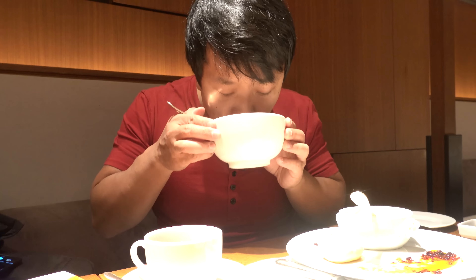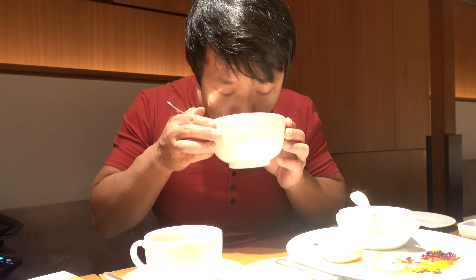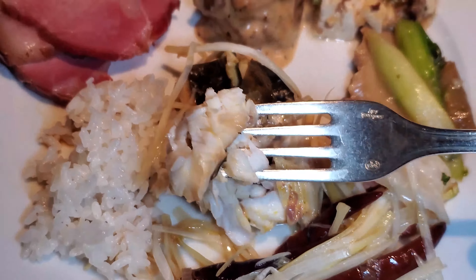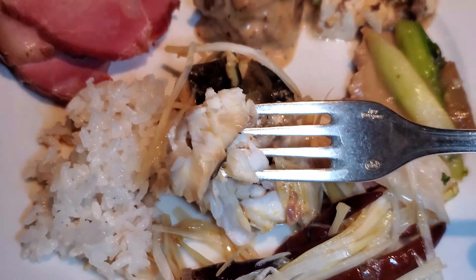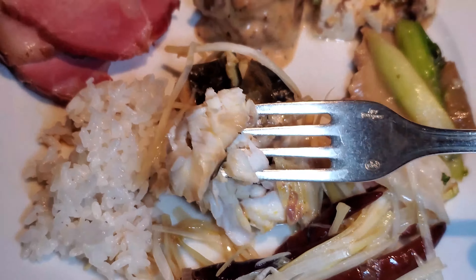Something I can never pass up is whenever I see pho on buffets. Obviously not as good as a pho place, but decent beef broth. Much better with a little sriracha. The service here is just next level — we were waiting for the ham and no one was at the station. As soon as a wait staff saw that situation, they came running over and had someone in the kitchen come and cut me a slice of ham.